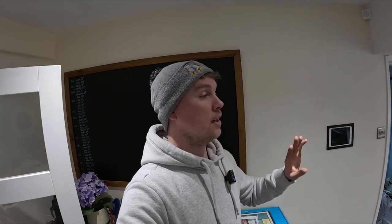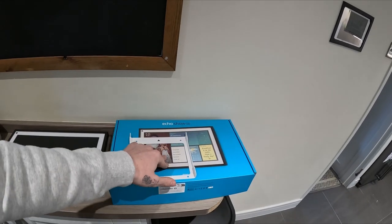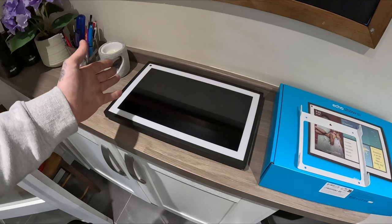Welcome back guys. Right, my house, still in the Christmas period. My daughter and my other half have gone out shopping, my lads are upstairs playing PlayStation, so if you hear shouting that's the reason. My whole video today is based upon this - I've bought myself an Echo Show 15, which is this big tablet version of an Alexa.